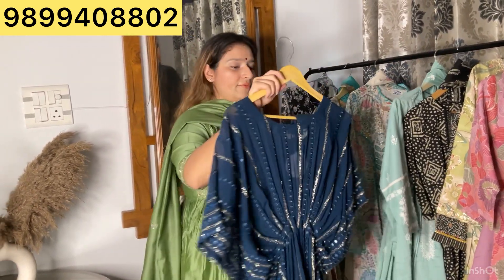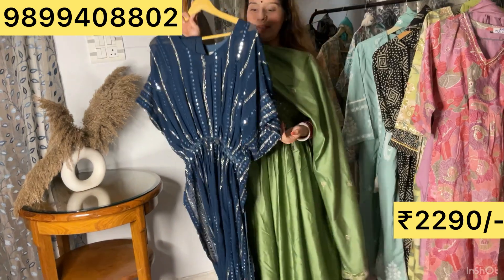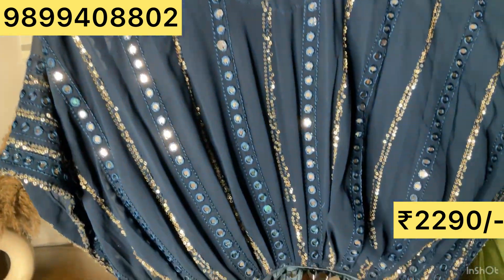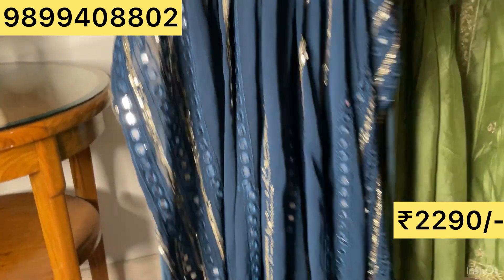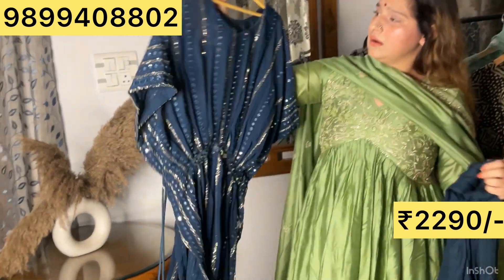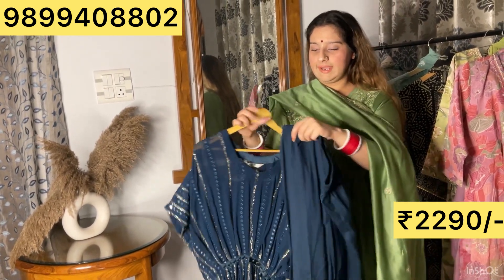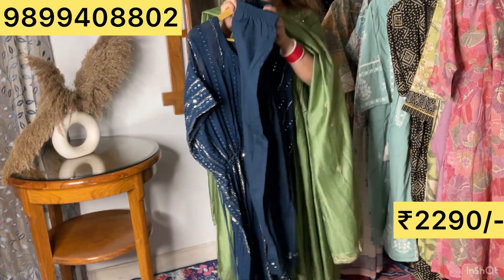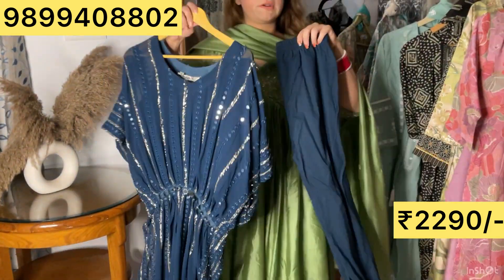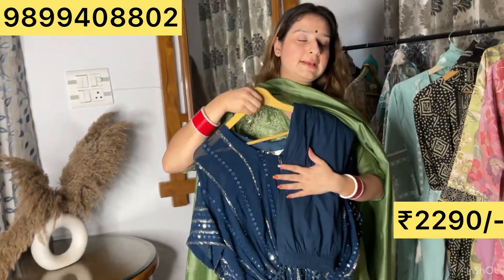A beautiful kaftan set is also back in stock — it has been so loved. You can see mirror detailing with sequins all over the length of the shirt, a falling tassel which is adjustable on both sides. Under it is an elasticated bustier which is very comfortable, in cotton, with cotton heap bands. Edges are so beautifully done. 38 to 44 sizes, price ₹2290.